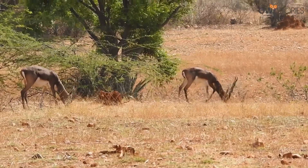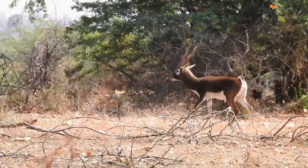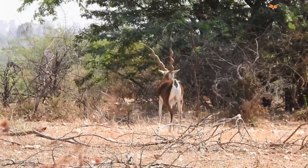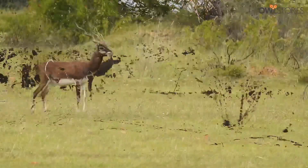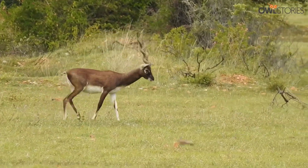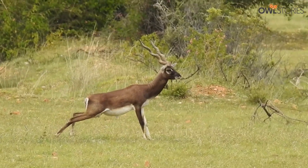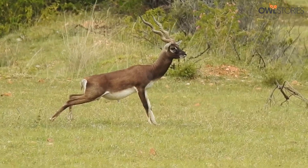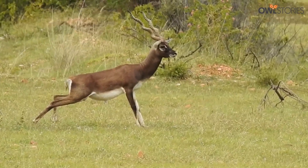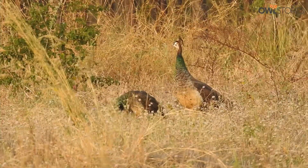The blackbuck is a social animal that lives in large herds, and the Jayamangali reserve provides the perfect conditions for them to live and breed in peace. The reserve is a protected area with strict rules in place to ensure that the habitat remains undisturbed and the blackbuck are safe from any form of hunting or poaching.